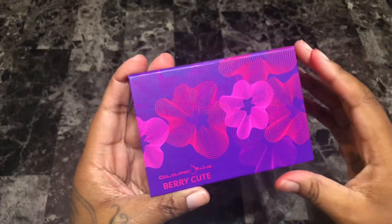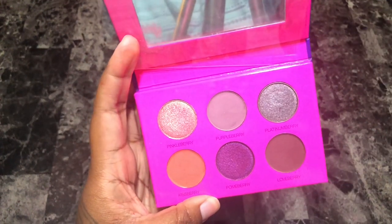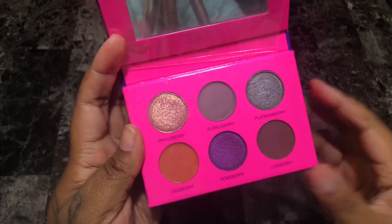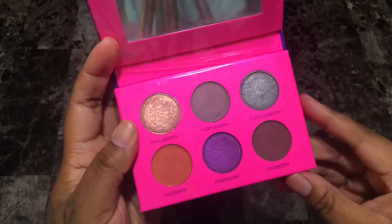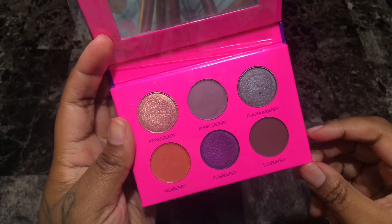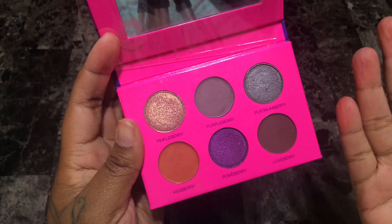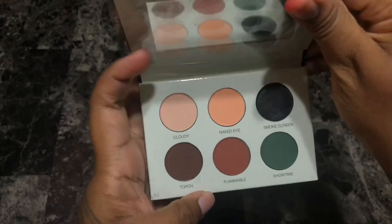Next is the Colored Rain Berry Cute eyeshadow palette. It's cute but honestly, aside from the Kissberry shade, none of the shades really do anything for me or pull at my heartstrings. Even Pinkleberry is a really pretty color, but I think I've only swatched this palette and don't even recall using it. Unfortunately I'm going to let her go — we just don't see eye to eye.